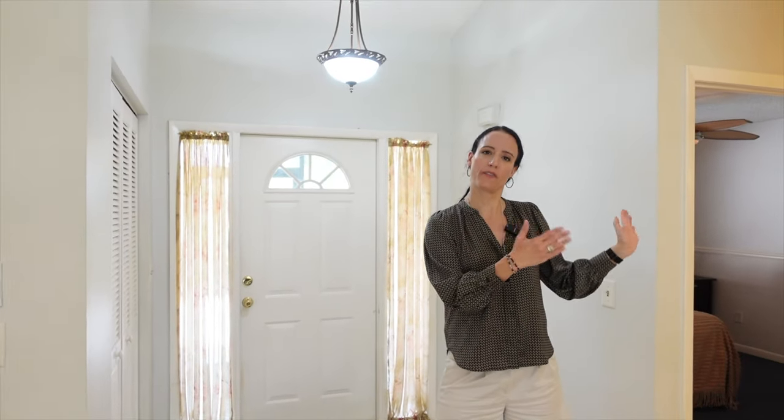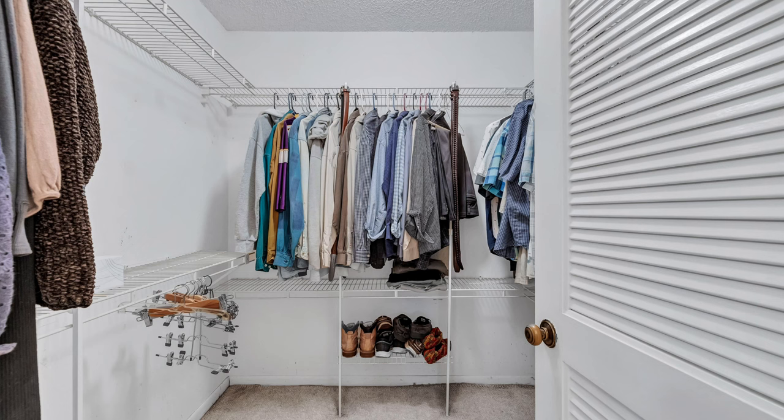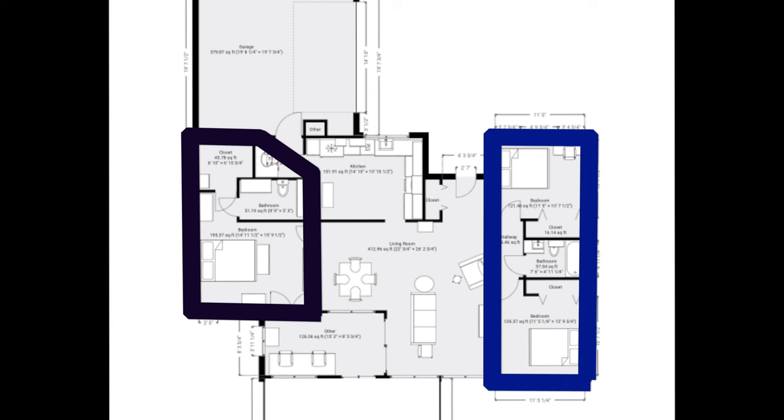We have a split floor plan. There are two bedrooms and a bathroom with plenty of storage space on one side of the house, and then a gigantic primary suite with a walk-in closet and primary bath on the other side. Kids on one side, primary on the other.